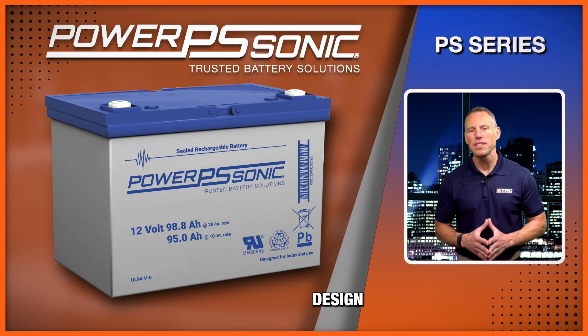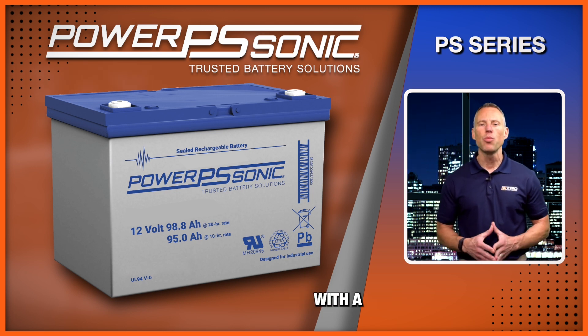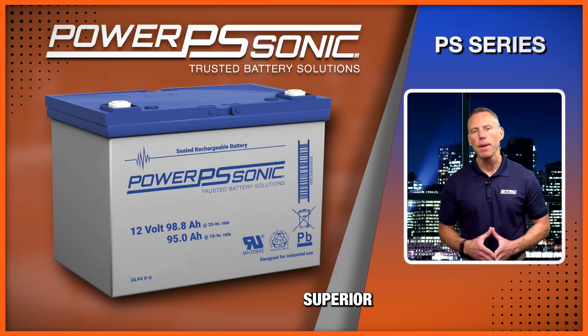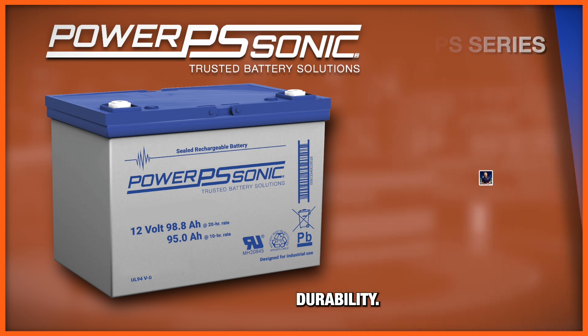Let's cover the case design for the PS series. These batteries are constructed with a durable ABS case, which provides protection from impacts and punctures. ABS cases also offer superior insulation and thermal protection for reliable durability.